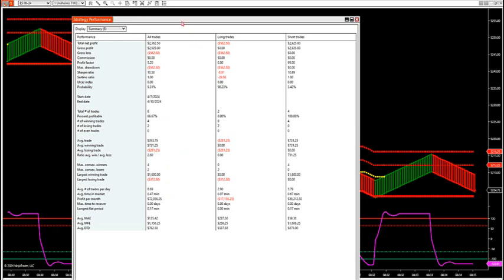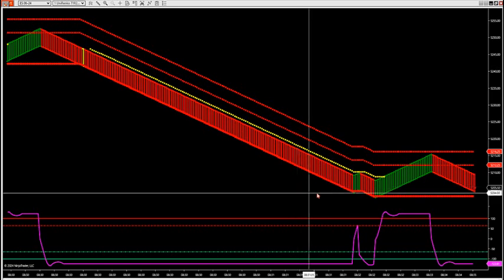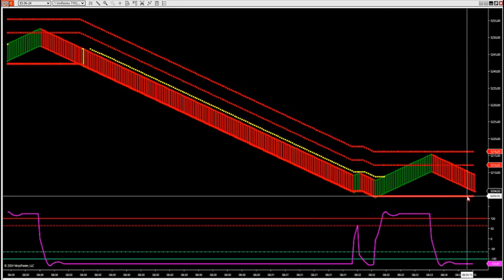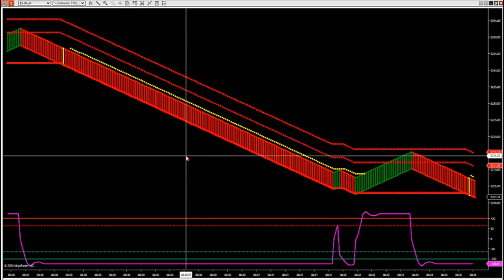We've done well this morning with the strategy going into the news event based upon the zone break. So we got a possible zone break again coming here at 5203. Another possible zone break — it's going to have a yellow trigger. There it is — another zone break.